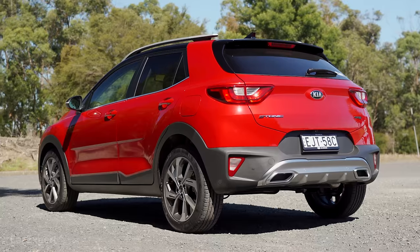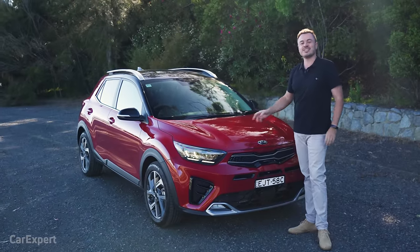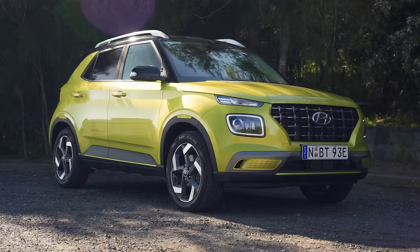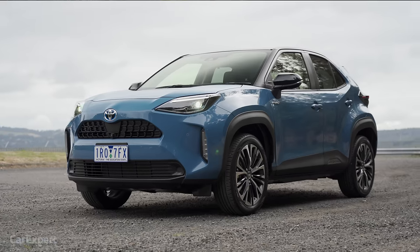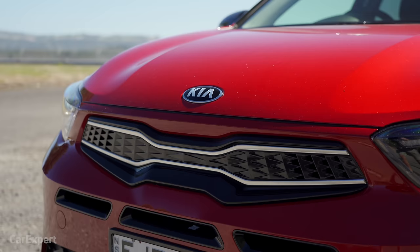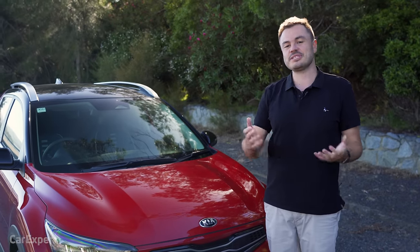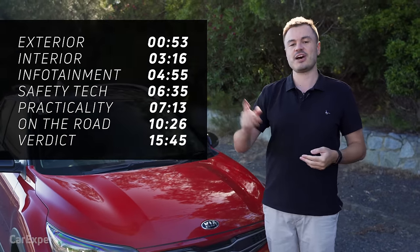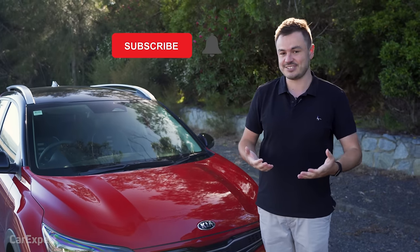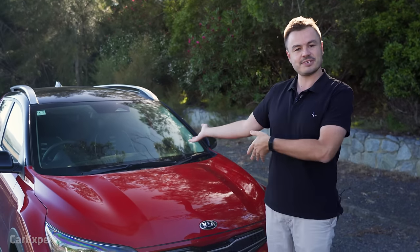This here is brand new because it's a facelift, but it's also a new variant. It's called the Kia Stonic GT Line, priced at just under $30,000. It competes with things like the Mazda CX-3, the Hyundai Venue, the Toyota Yaris Cross, and the Nissan Juke — a competitive segment of SUVs based off small cars. This one is based off the Rio. Today we're doing a detailed review. Use the time codes or YouTube chapters to skip ahead, and hit subscribe and the bell icon.